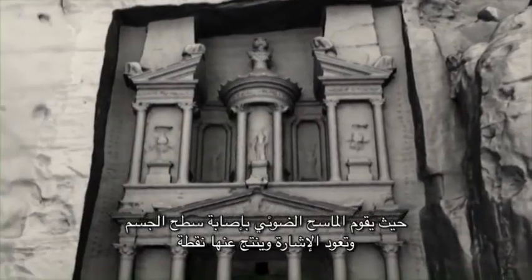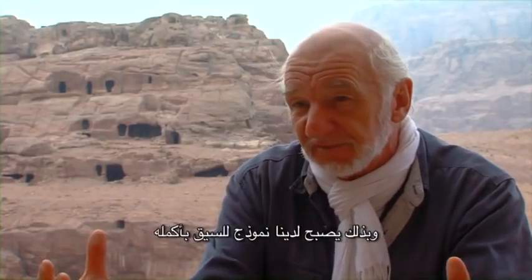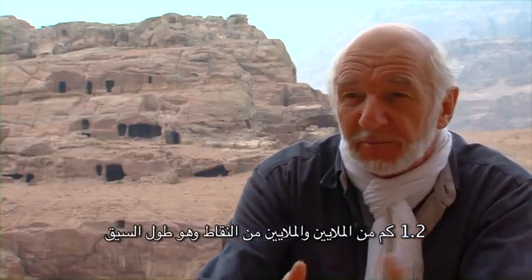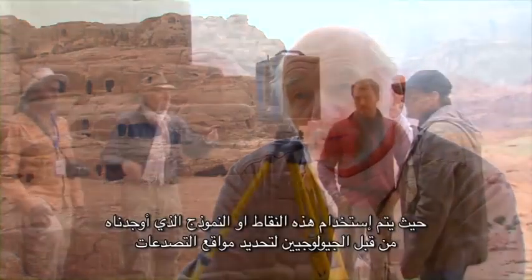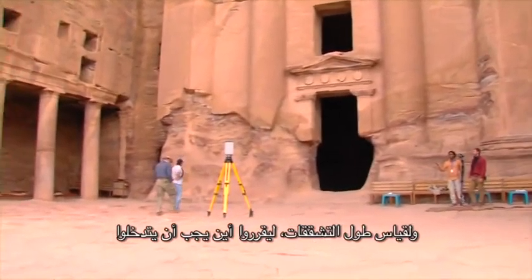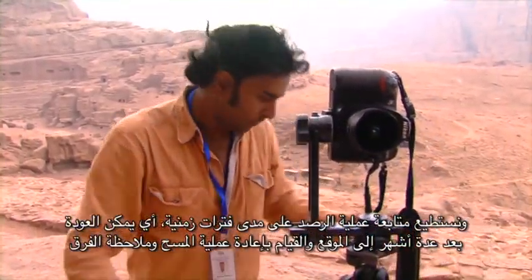The laser scanning process collects millions of surface points. The laser scanner hits the surface of the object, the signal comes back, and the result is a point. We connect these points and create a surface, which you can compare to a computer game. This computer model covers the whole SIEC — 1.2 kilometres, with millions and millions of points. The model can be used by geologists to determine the position of cracks, measure their length, and decide where intervention is needed. We can also monitor over time: come back in a month, scan again, and see the differences.